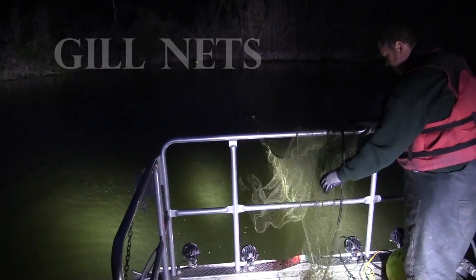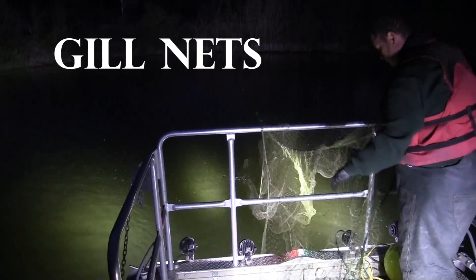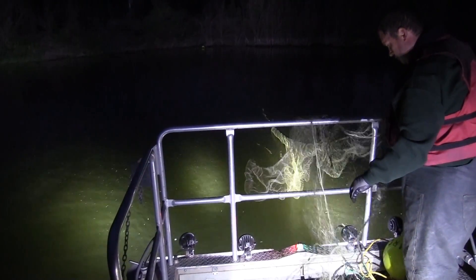Second, we use gill nets, which again are set in the evening, pulled the following morning, and consist of monofilament netting that entangles the fish overnight.